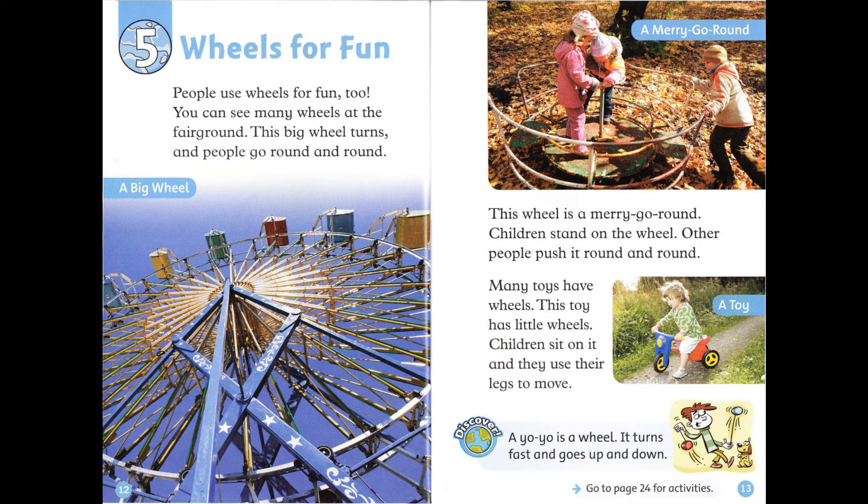Discover! A yo-yo is a wheel. It turns fast and goes up and down.